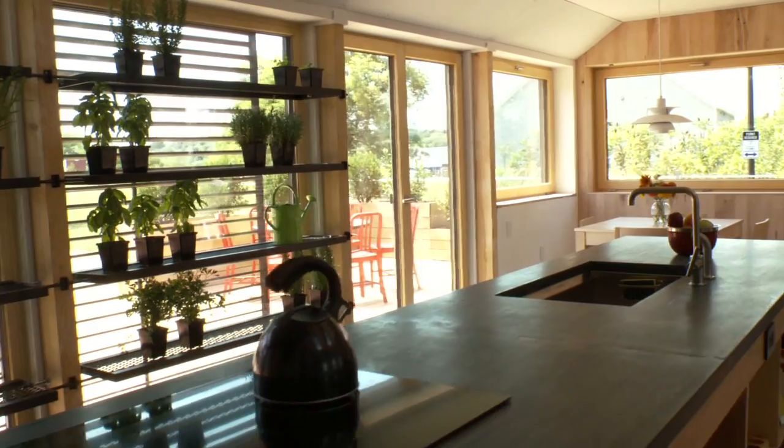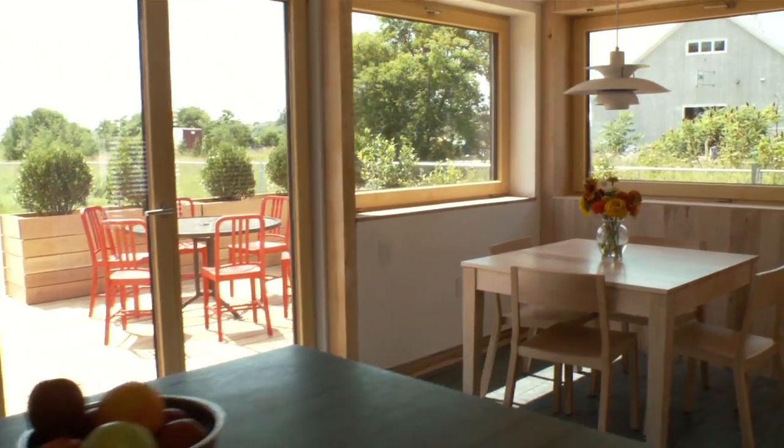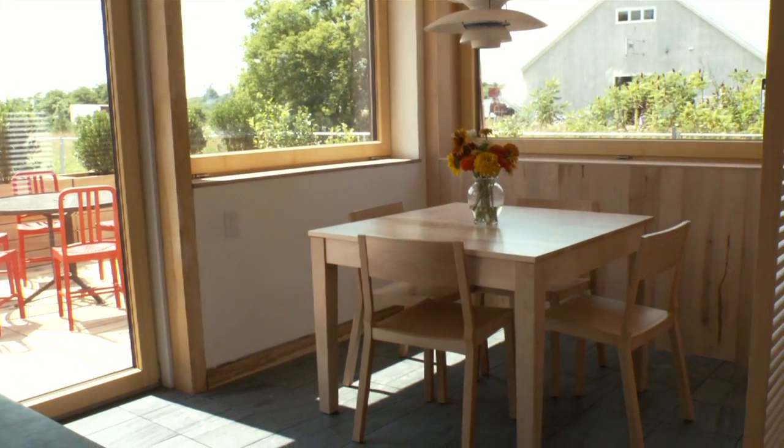The greenhouse wall, the kitchen, and the dining nook are all physically connected, allowing a family to grow their food, cook their food, and eat their food all in one space.